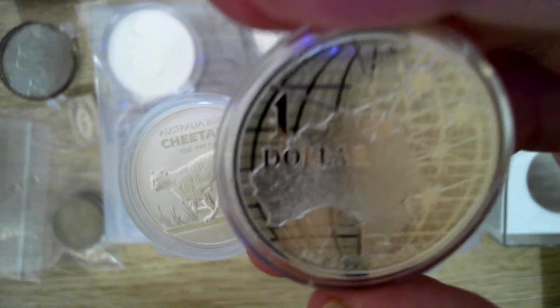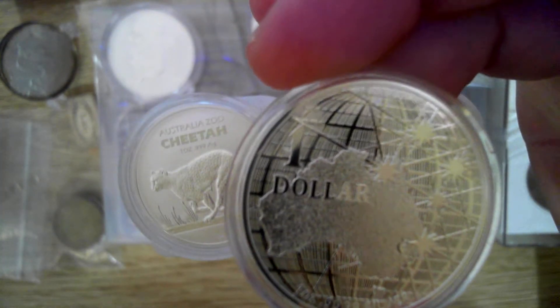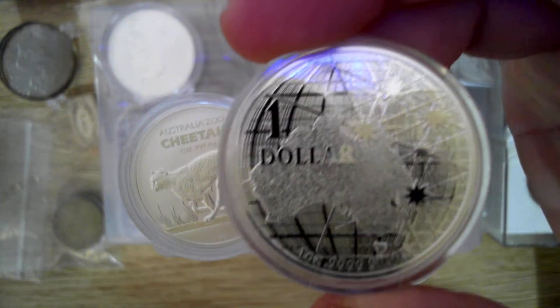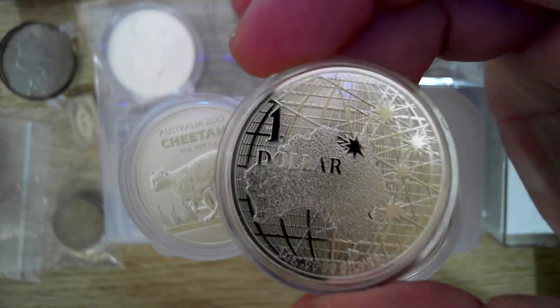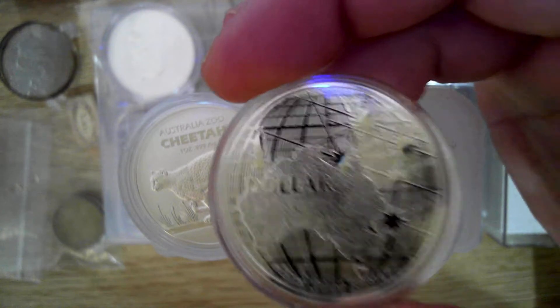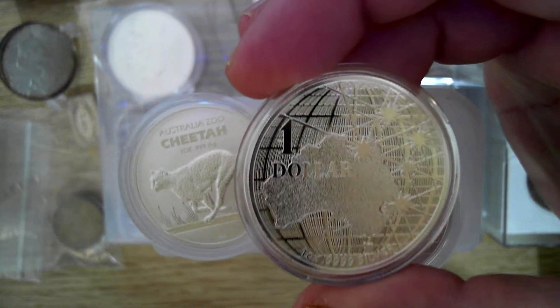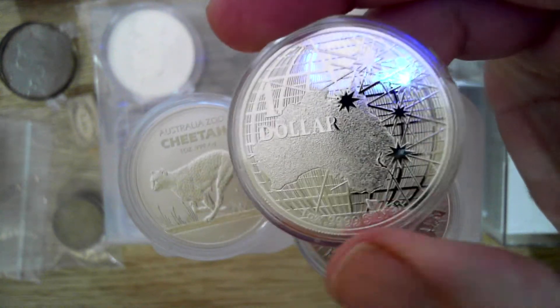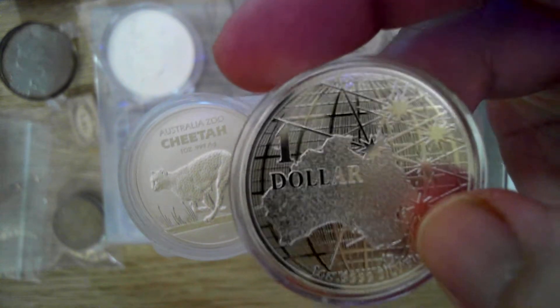Being an unlimited mintage, I've got a few of them but I'll probably offload most of them and just keep one. I'm not really into this — some people might be, but I'm not. It's that unlimited mintage that really doesn't make it anything special, especially since the design is pretty much the same as last year, apart from that little platypus privy mark.